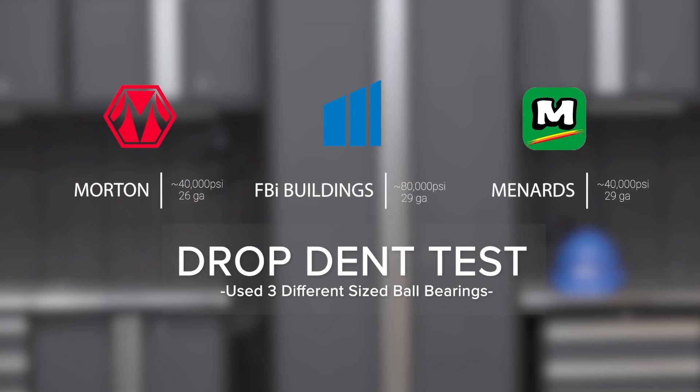The second test was a drop dent test, designed to simulate denting from hail, rocks, or any other projectiles that might hit your building, measuring the strength the steel has. We took three different ball bearing sizes and dropped them from eight feet high to measure the amount of damage and dents that each sheet of steel took.